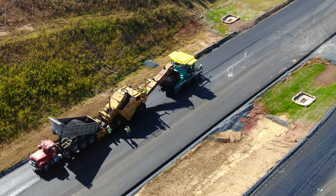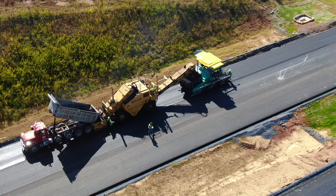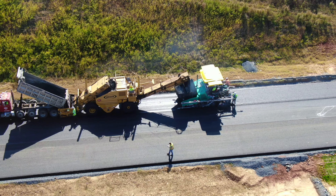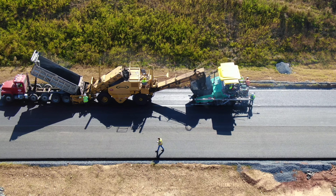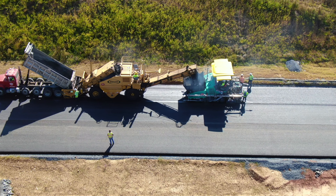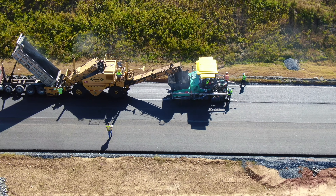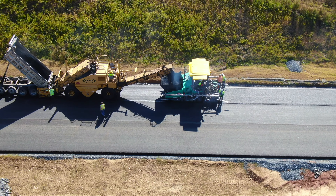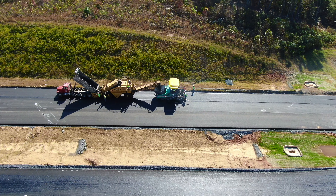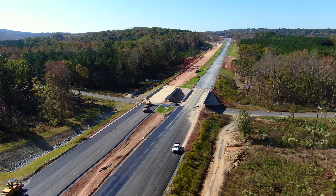He starts raising the bed of the truck and the asphalt slides out into the hopper of that yellow processing unit. I'm not sure what all it does — it probably heats it up some more and gets it ready. It comes up a conveyor belt and dumps into the hopper of the green asphalt machine. I don't know what the real names are for these pieces of equipment. The roller behind there is smoothing things out.